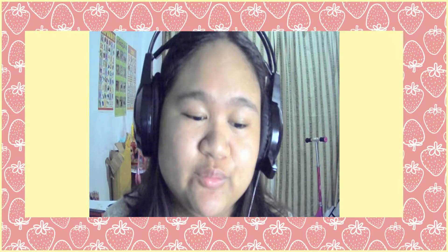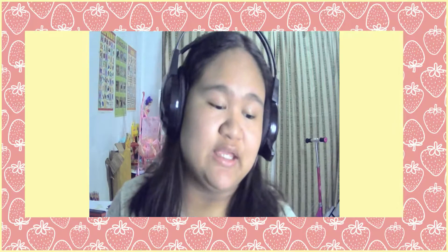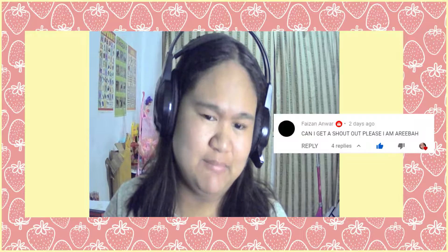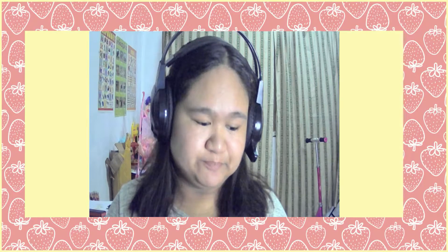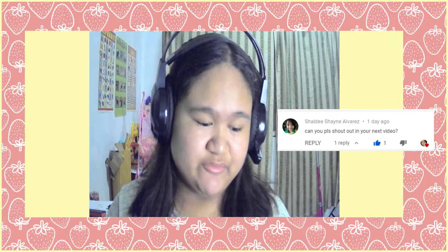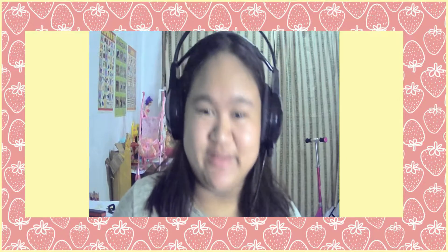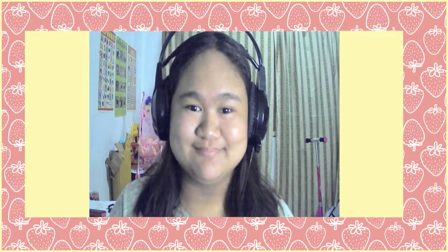Hello everyone! Before we start this video I'll do shout-outs. Shout out to Erica Reyes! And shout out to Ariba! So hi to Ariba, hello to Erica Reyes, and hello to Shaldi Shane Alvarez — you asked for a shout-out in my next video, and this is my next video! Hello to Shaldi, Ariba, and Erica.